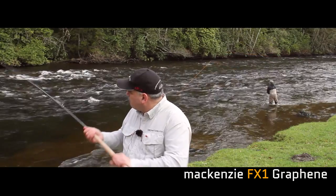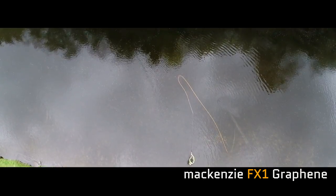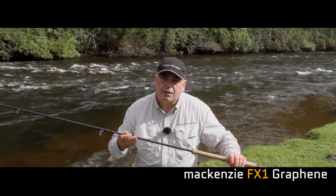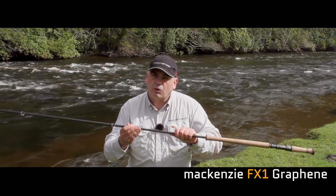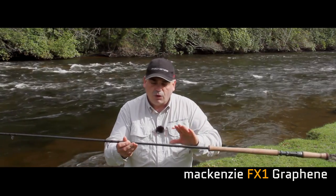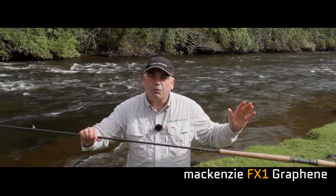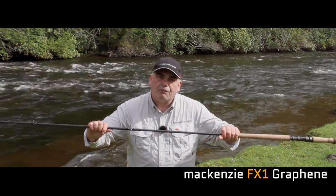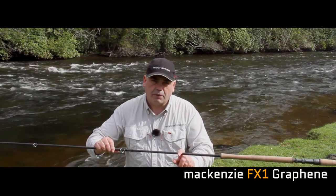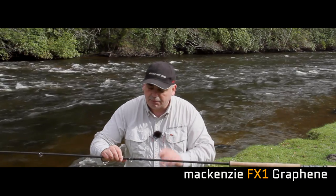As you can see, it's got a beautiful deep action with that fast recovery — all three rods have the same action. This rod is incredibly light, way lighter than other rods on the market. What we could have done is covered it in a layer of paint, but instead we've kept this lovely matte finish and added a non-scratch silicon coating over the top. If you get a scratch on the rod, you simply rub it out.